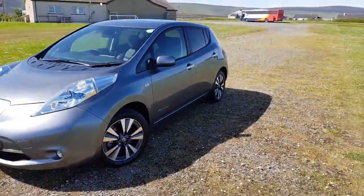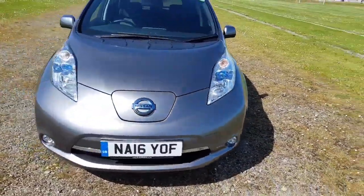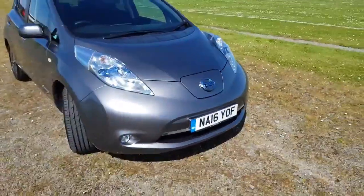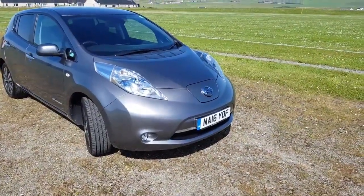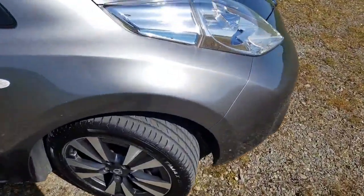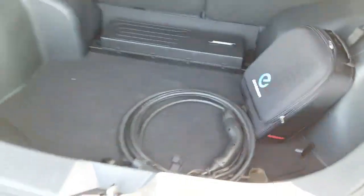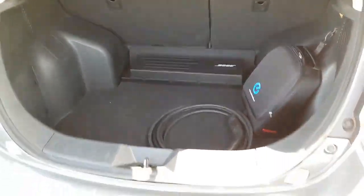So we bought his 30 kilowatt, 6.6, 16-plate, registered May 2016 Tekna Leaf in the best color, with new tires all round. This is a credit to Roger — it is absolutely mint. Granny cables in the bag, type one to type two, Bose sound system that you get with the Tekna. It really is very, very clean.